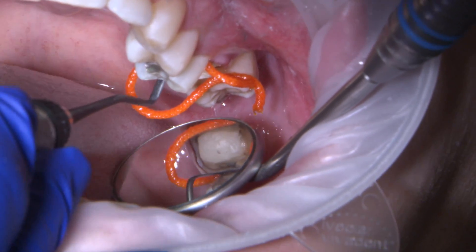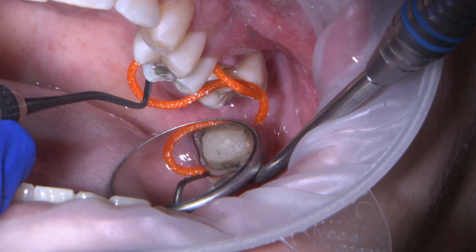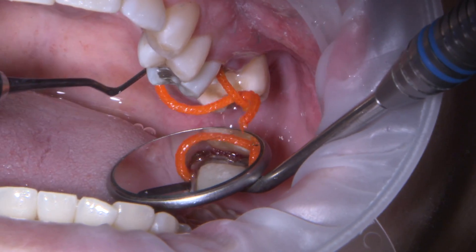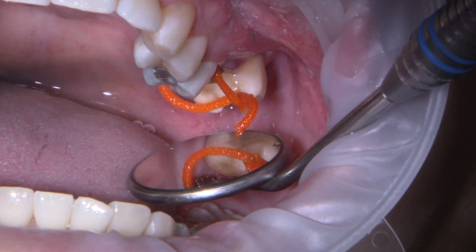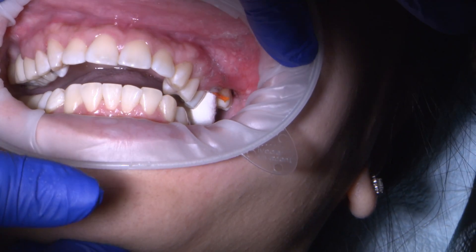A second larger Hemodent-soaked retraction cord number two is gently placed over the first cord for lateral tissue displacement. This is known as the two-cord technique. Comprocap by Coltene is placed over the prep to create pressure onto the gingival tissue near the margin for five minutes — no more, no less.